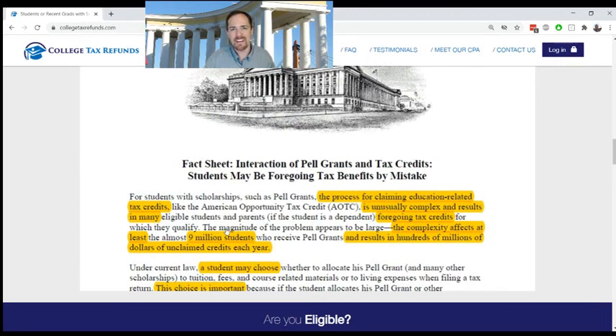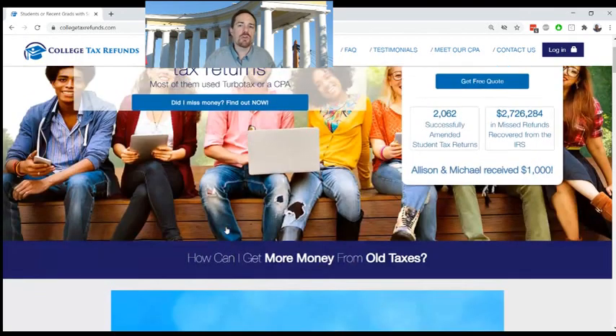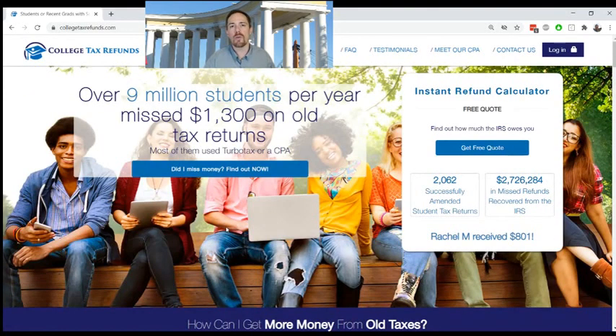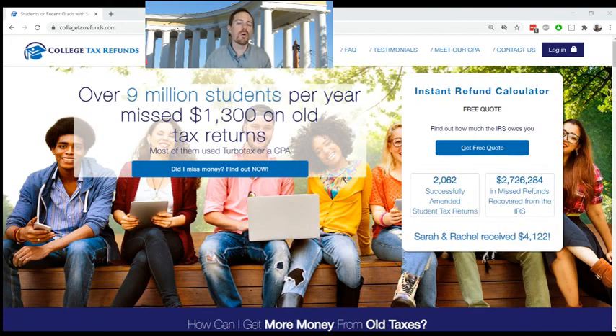The IRS says in this fact sheet that this area of tax law — where students receive scholarships and Pell Grants and try to claim education tax credits — is unusually complicated. So you really need to have someone who's an expert helping you to calculate that full credit, especially if you got scholarships or Pell Grants. I want to invite you to try the calculator, whether you think you claimed the American Opportunity Tax Credit in full four times or not. Try it for every single year that you received a 1098-T from your school, and try it for every year that you didn't receive a 1098-T from your school — because you still may qualify for the American Opportunity Tax Credit in a year that you didn't get a 1098-T.